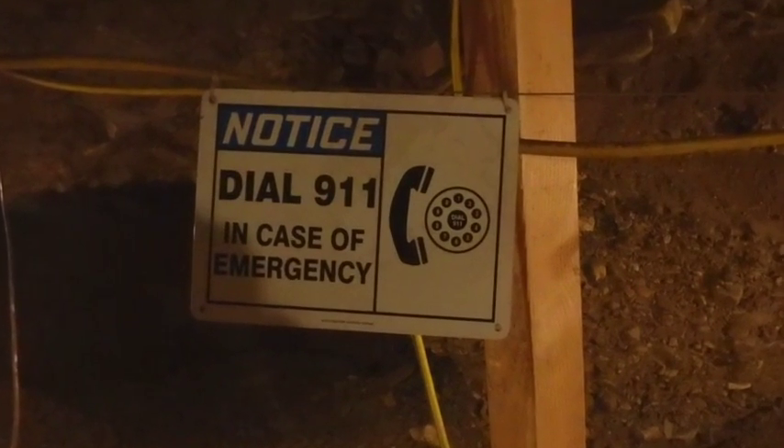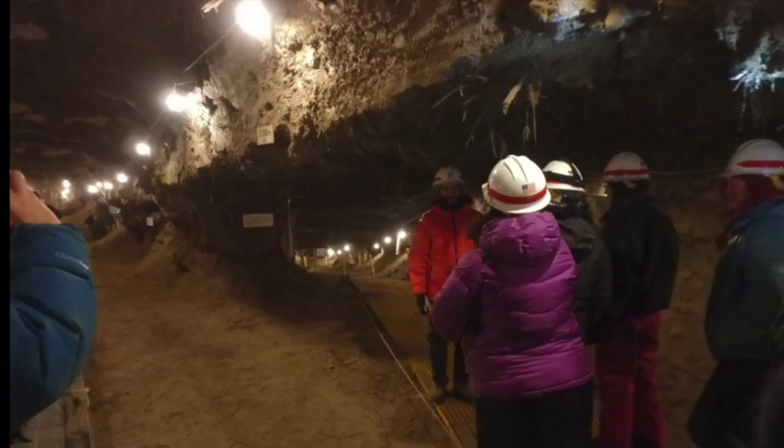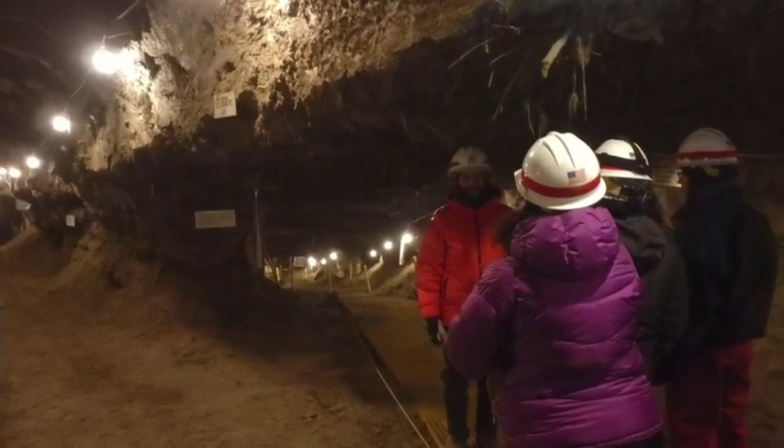Overall, the permafrost tunnel was an amazing place to visit. I hope you have enjoyed learning a little bit more about this wonder.